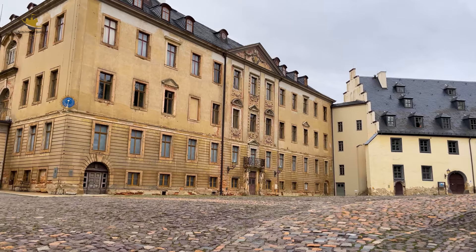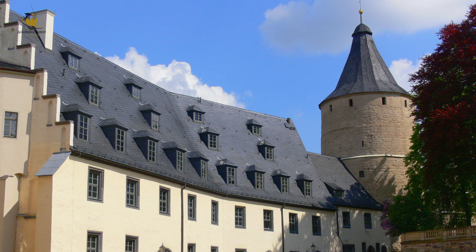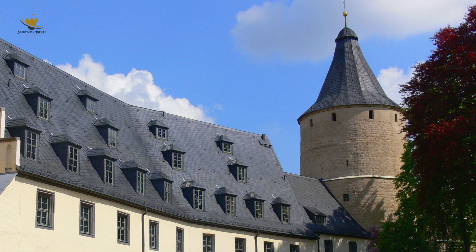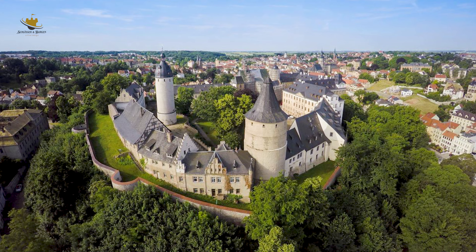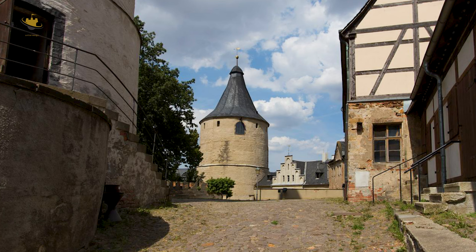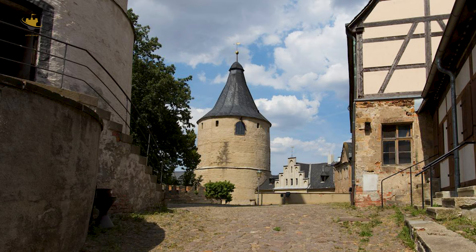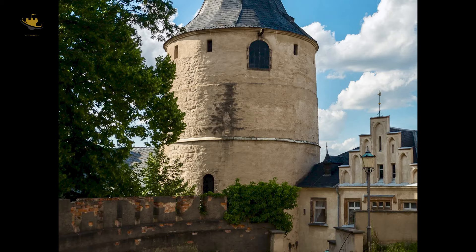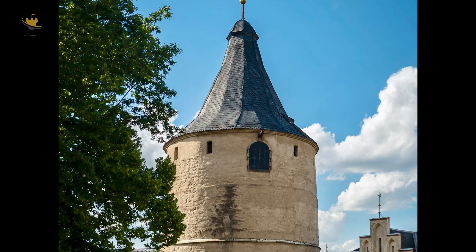Östlich der Junkerei befindet sich ein mächtiger Turm, der im Volksmund als Flasche bezeichnet wird. Sein Erscheinungsbild prägt ganz markant die Silhouette des Altenburger Schlosses. Im Zuge der Burgerweiterung um 1100 entstanden, verkörpert er den Typ des romanischen Wohnturms. Seine aus Bruchsteinen errichteten Mauern haben teilweise eine Stärke von vier Metern. Der ursprüngliche Zugang befand sich in einigen Metern Höhe und war nur über Leitern zu erreichen. Über dem heutigen Erdgeschossniveau befindet sich ein ca. 10 Meter hohes Gewölbe. Dieser Raum hat als Burgverlies gedient und war nur durch eine Öffnung in der Gewölbedecke zugänglich.